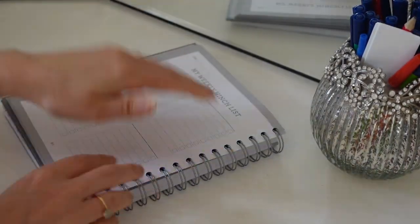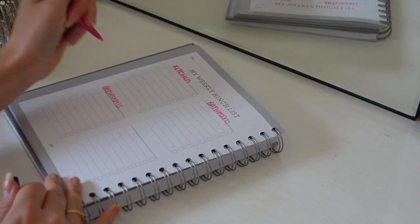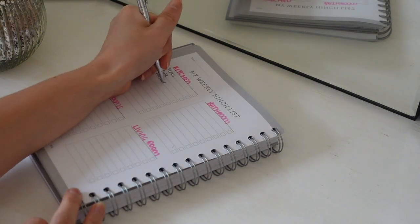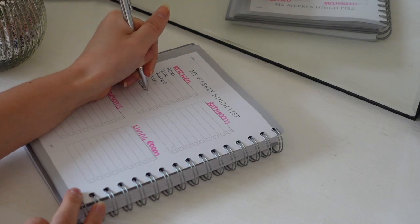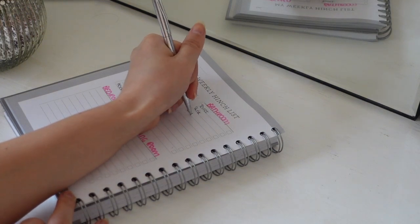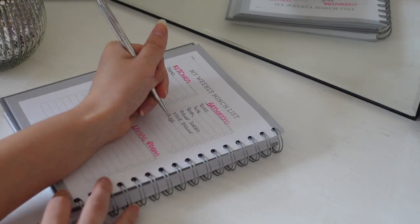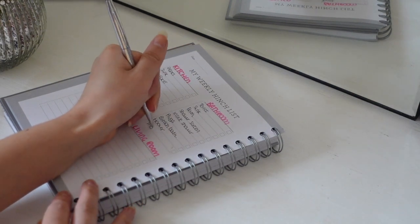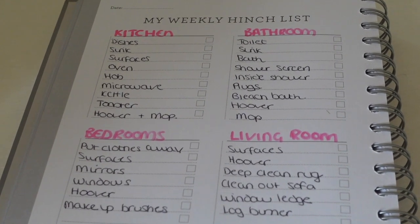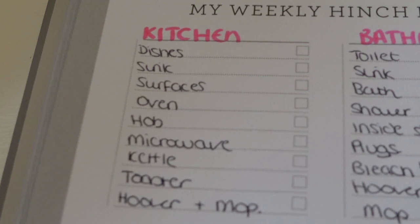First of all I'm just writing out my hinch list — everything I need to do for the kitchen, bathroom, bedroom and living room. I like to start any serious cleaning day with this because it keeps me on track, and at the end it's really nice to look back and see everything you've accomplished. Once I've written out the list we're going straight into the kitchen.